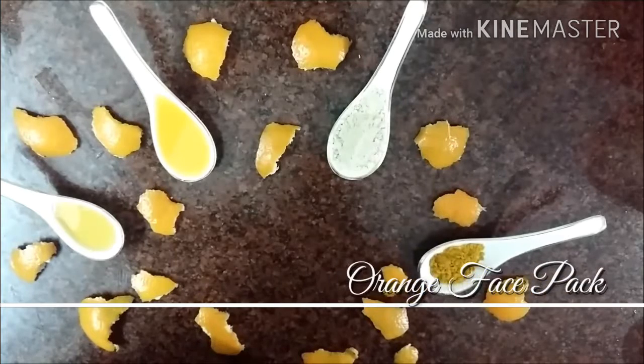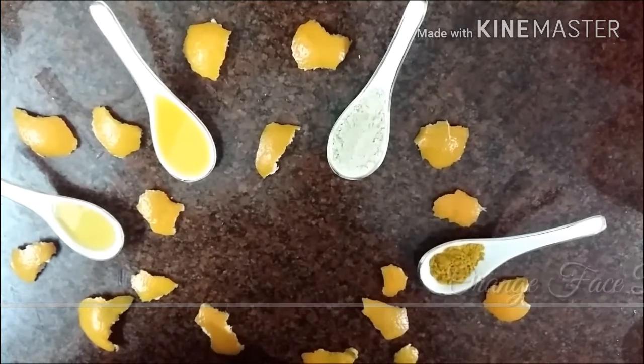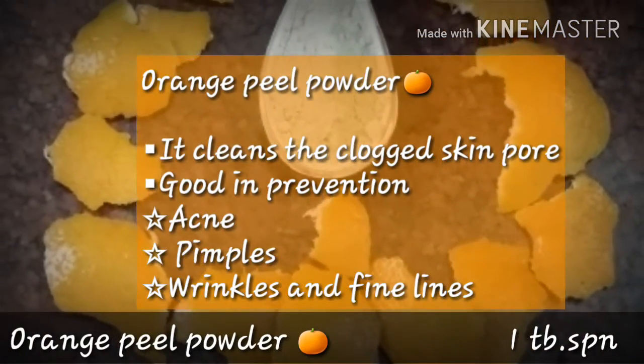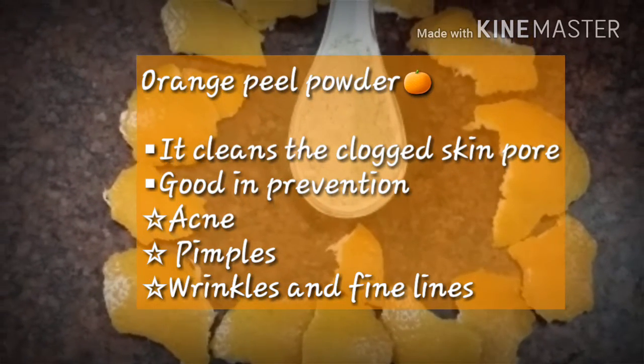Hey guys, first of all happy Sankranti — Sankranti Subha Kanishwadu! Today I'm going to prepare a brightening face mask, which is an amazing mask prepared with orange peel. We are taking one tablespoon of orange peel powder, as it cleans clogged skin pores and is good in preventing acne, pimples, wrinkles, and fine lines.